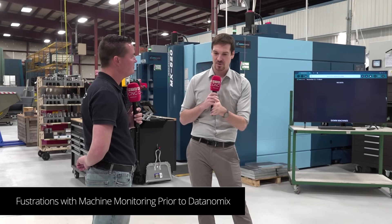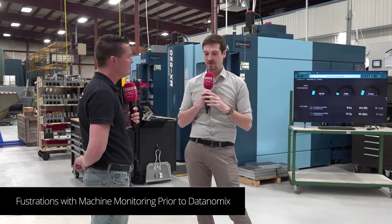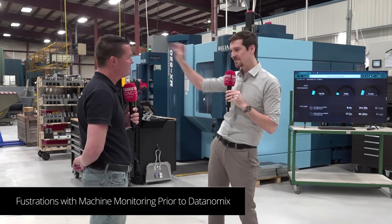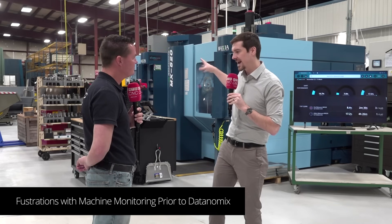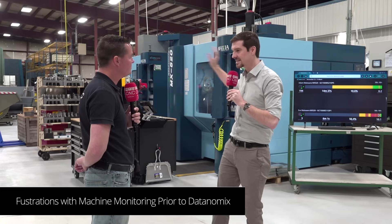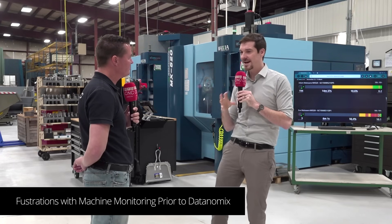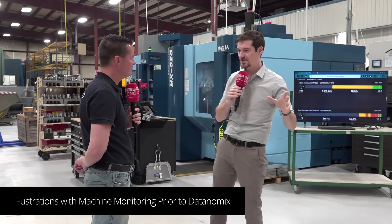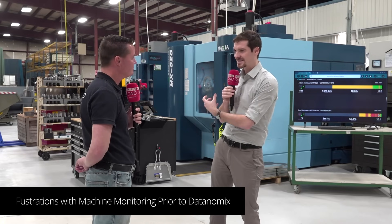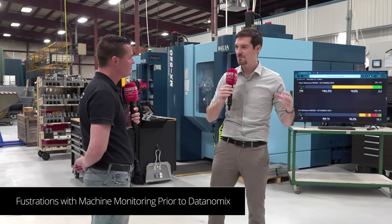The next iteration we tried to jump into was taking machine monitoring and also being like a BI or business information system — pulling in your ERP data, your quality software data like HiQA where you balloon prints, and SPC data. The machine monitoring platform would suck in all this data and attempt to be a BI system. It just didn't quite work because you're trying to do too much in one platform.